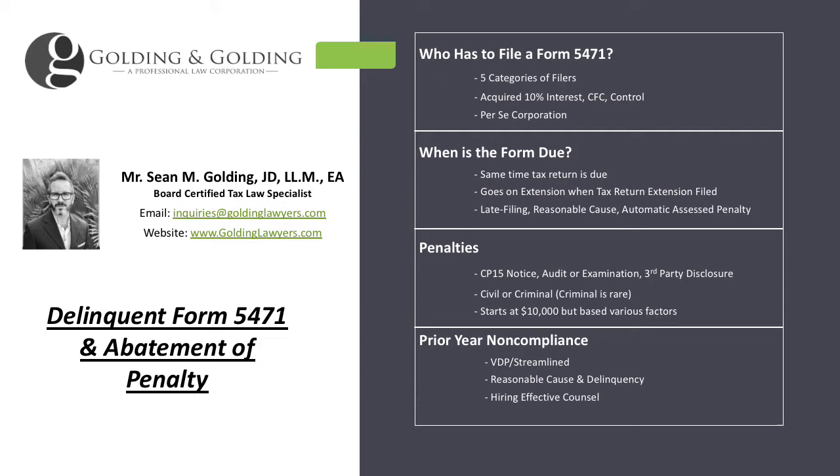There are five different categories of filers. They brought back Category 1 in, I believe, 2018, and depending on which category a person qualifies for, they may have relatively minimal to excessively annoying reporting on the 5471. A person can be either one category or multiple categories for the same business in the same year. This is very common with controlled foreign corporations — whether they own 10%, if they acquire 10%, do they control it, is it a CFC — that will all impact it.